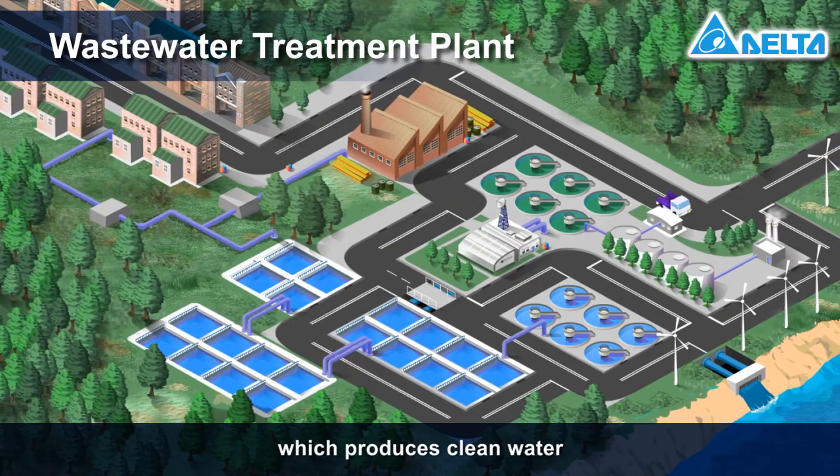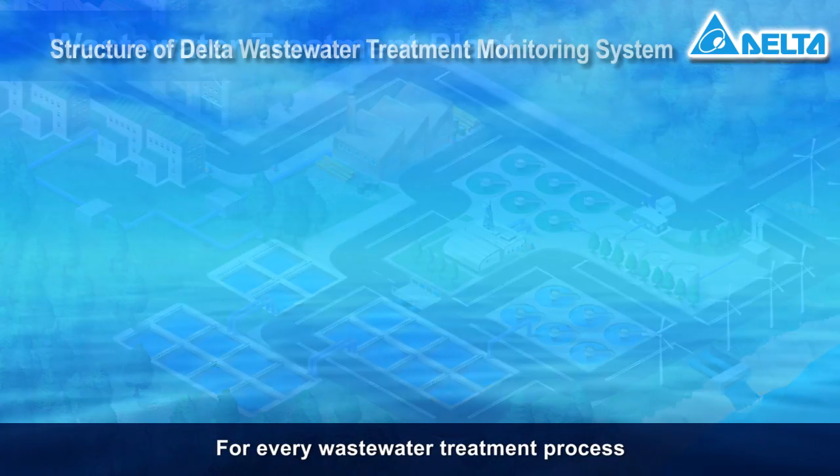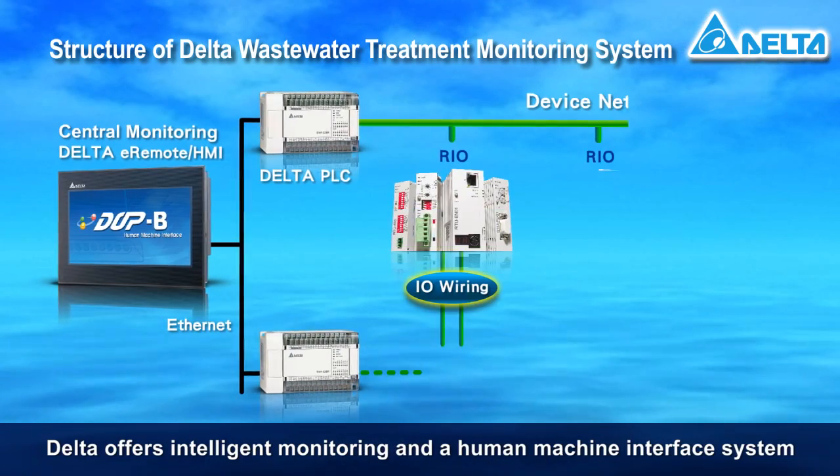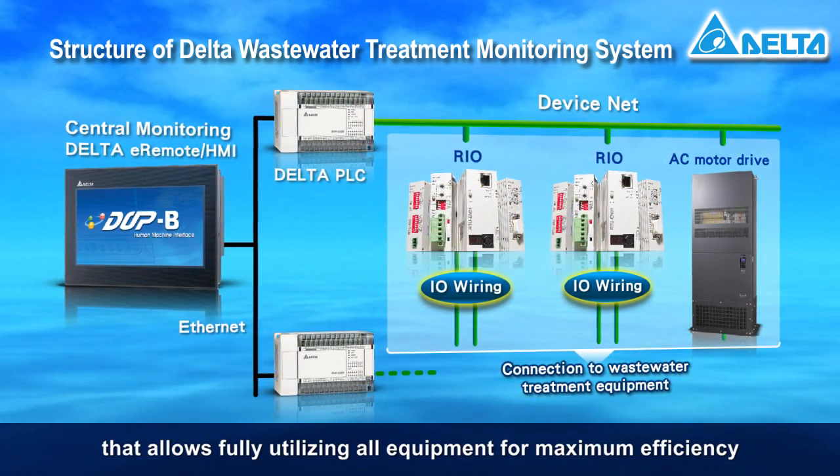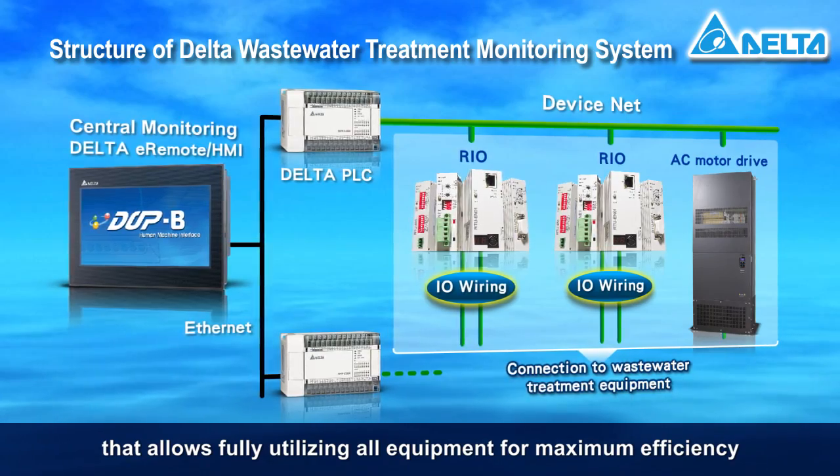Let's start with wastewater treatment, which produces clean water. For every wastewater treatment process, Delta offers intelligent monitoring and a human-machine interface system that allows fully utilizing all equipment for maximum efficiency.